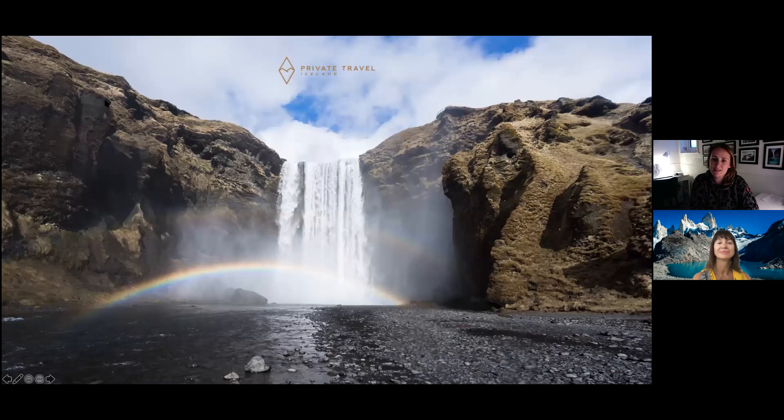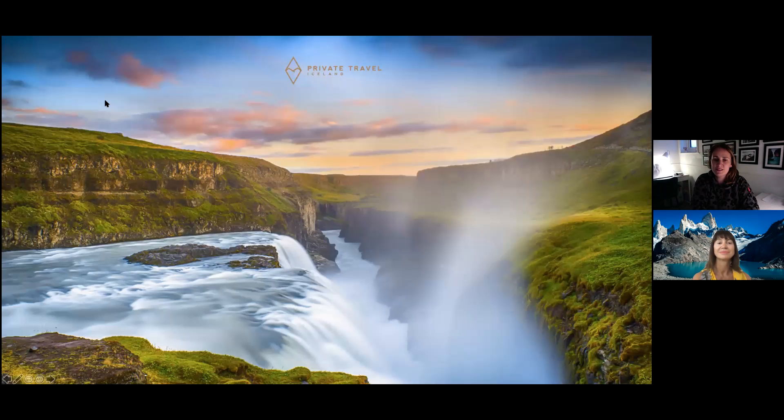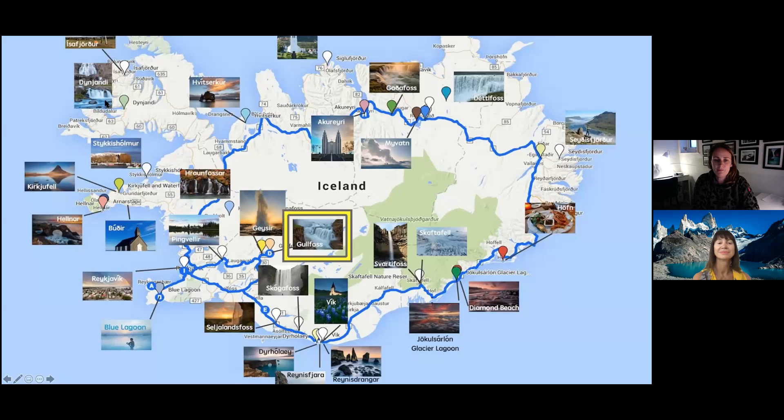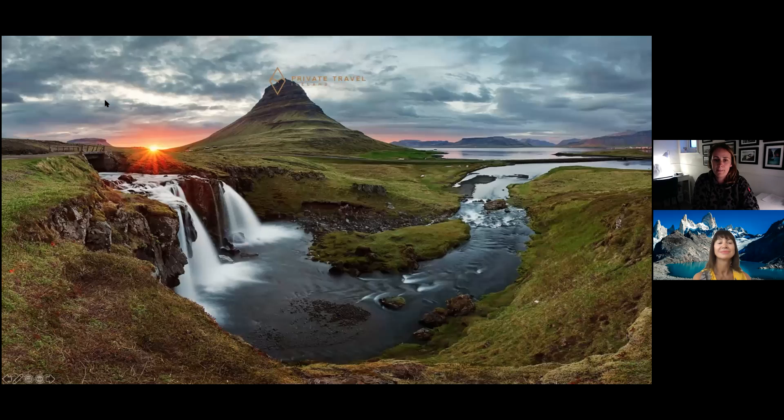Iceland has over 10,000 waterfalls, so there's never a problem not seeing one. This one is Skogafoss on the south shore, Gullfoss on the Golden Circle, and Seljalandsfoss again on the south shore. This is the Westfjords — this is Kirkjufell. We tend to send people to the Westfjords if we've got a bit more time, or for returning clients who've already seen the main sites on the south shore. Then we'll look at new areas when they return — the Westfjords and up in the north as well.